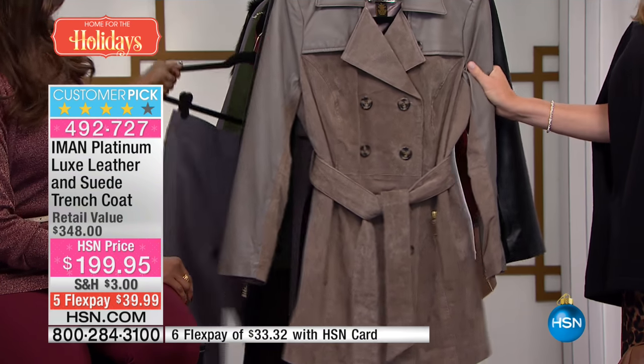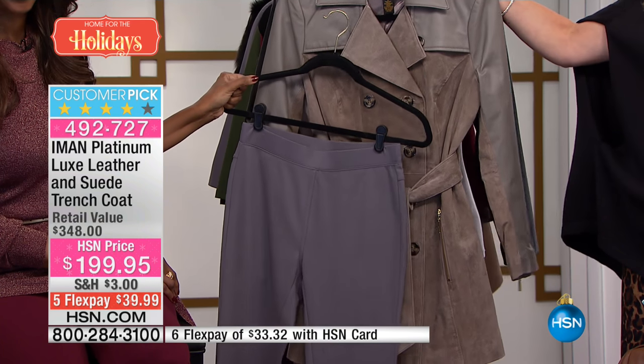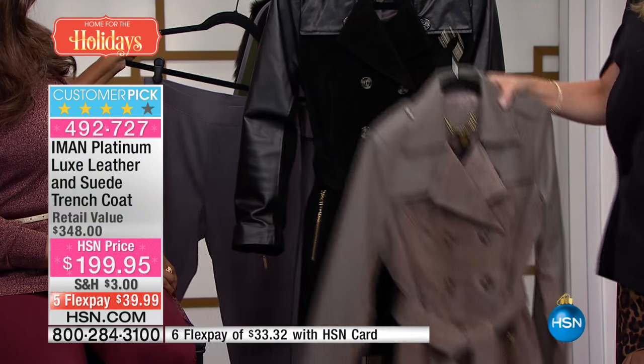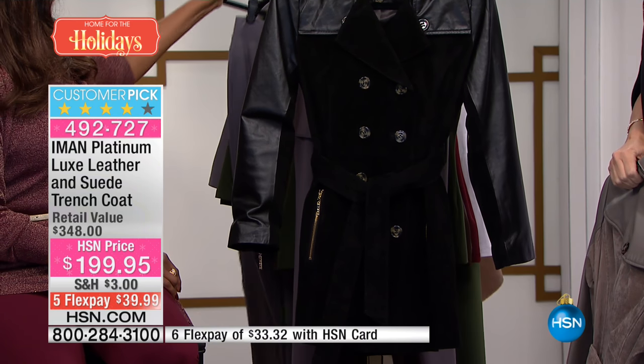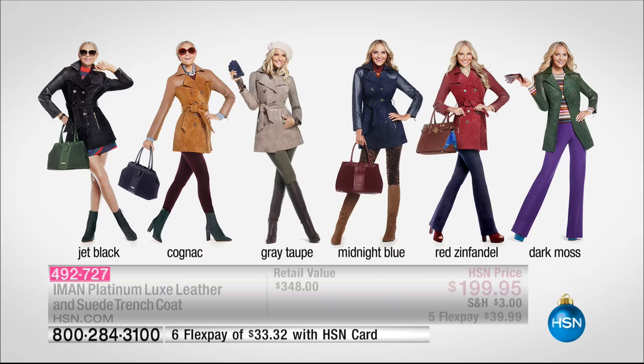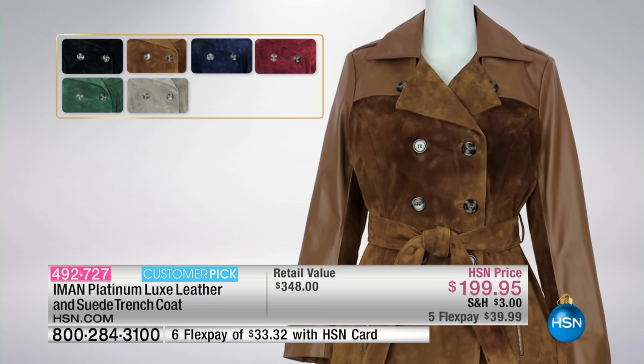We also have it in the gray taupe — don't forget that match back to the boots that run five, five and a half all the way through 11 in medium and wide widths. You can do tone on tone. And don't forget black. We have this available in all of the colors, all the sizes, 32 inches in length.